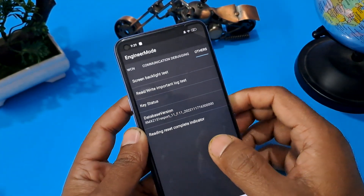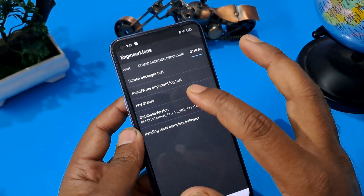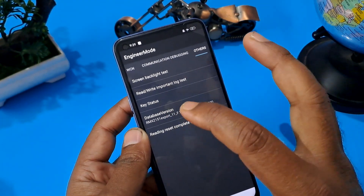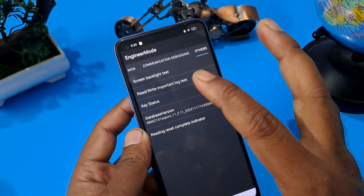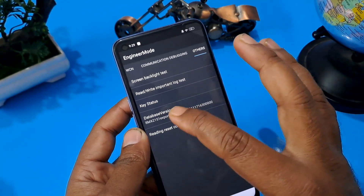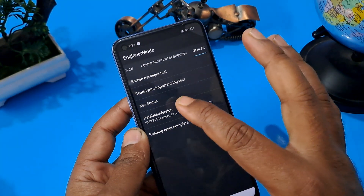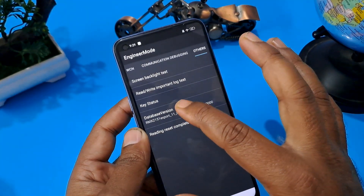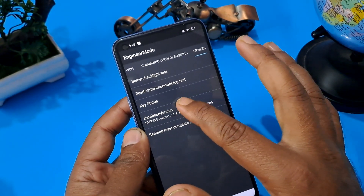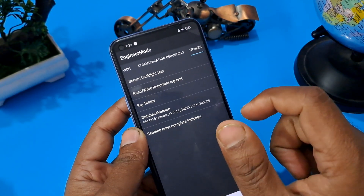Whatever your mainboard version is, the database version is showing here. Just like I clicked on Android version 12 times earlier, do the same here — whatever your Android version or mainboard version is, press the same number of times on the database version. I'm going to press 12 times: one, two, three, four, five, six, seven, eight, nine, ten, eleven, twelve. This step is very important — both options need to be matched.